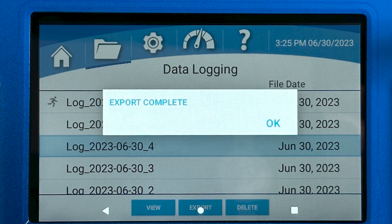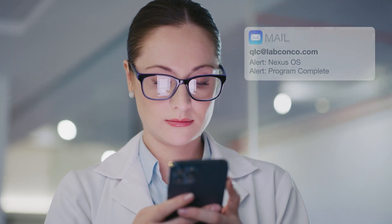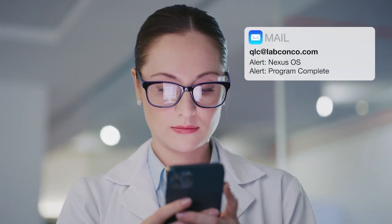Operational logs are stored on board and can be accessed remotely for worry-free compliance management — an industry-first for clean benches.